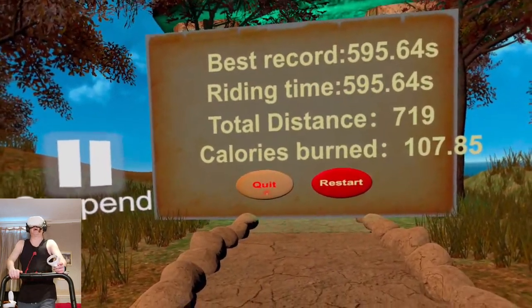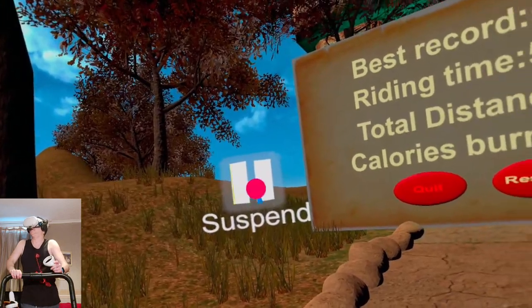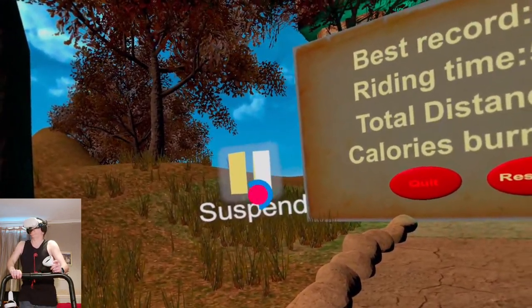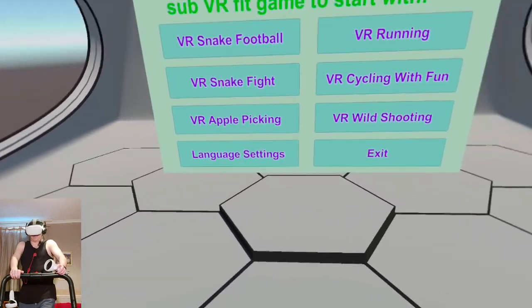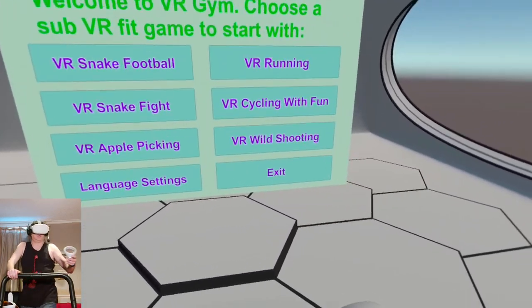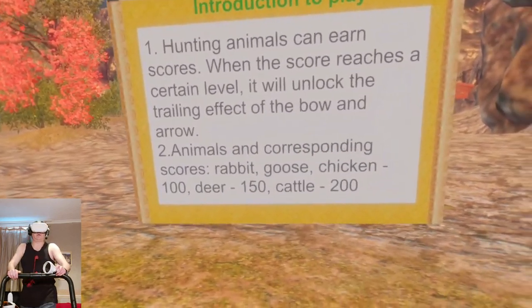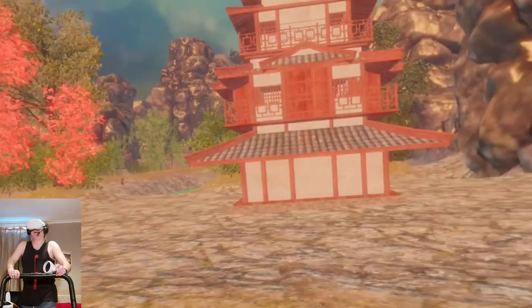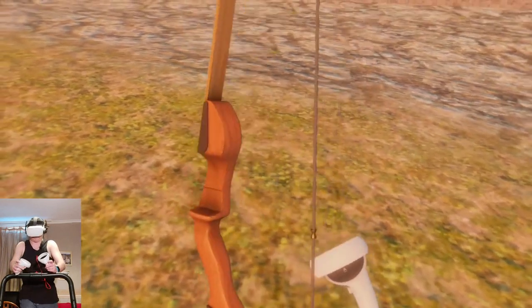Cycle incomplete — okay let's quit. I've been walking about 20 minutes now. Let's go back to the main menu. Wild shooting — let's have a look at the shooting one and then call it quits. Introduction: play hunting animals to earn scores. There's Bambi — I've got a bow. I can't do this, I need to hold on to my treadmill. It's asking for trouble. I nearly fell off — okay, we'll quit there.